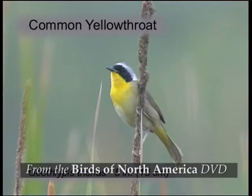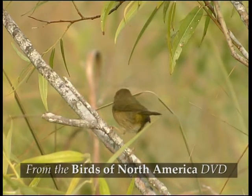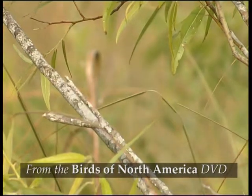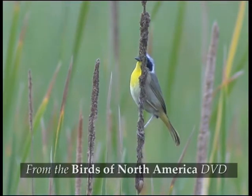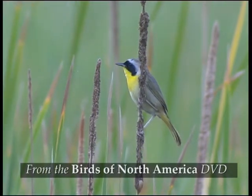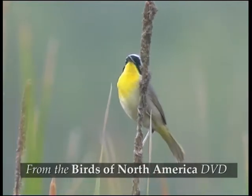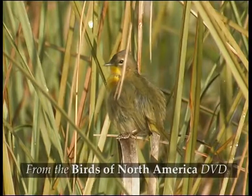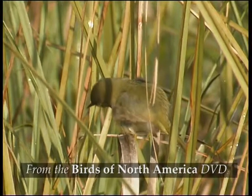The Common Yellowthroat is a widespread summer visitor to marshes and scrub. Adult males have an extensive black mask with a pale upper border. Females lack the black hood but they do show some contrast between the brownish cheeks and the pale or yellowy throat.